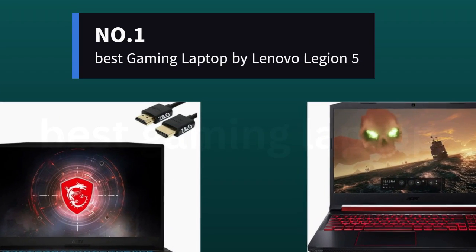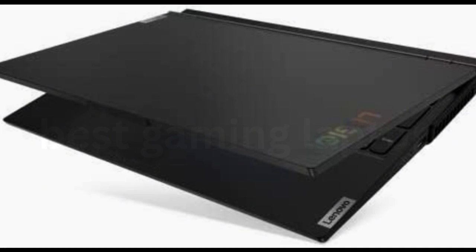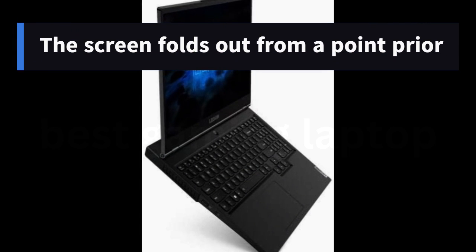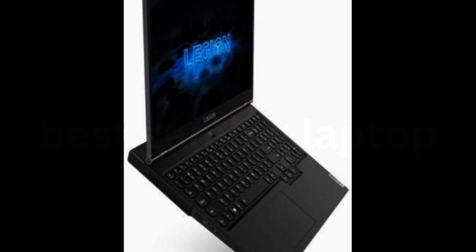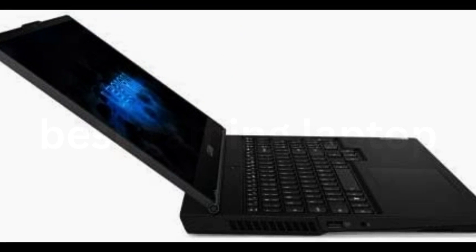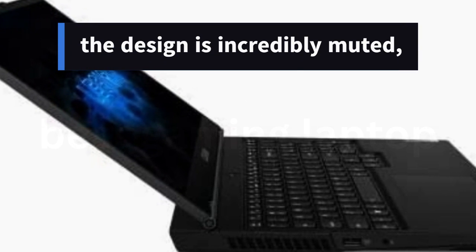Number 1: Best Gaming Laptop — Lenovo Legion 5. The Lenovo Legion 5 has one of the more intriguing designs on this list. The screen folds out from a point prior to the very rear end of the laptop, which feels sturdier in practice. The keyboard has grooves on each key that make them feel clickier and more responsive than the average laptop keyboard, and the design is incredibly muted, with mostly black-on-black aesthetics.